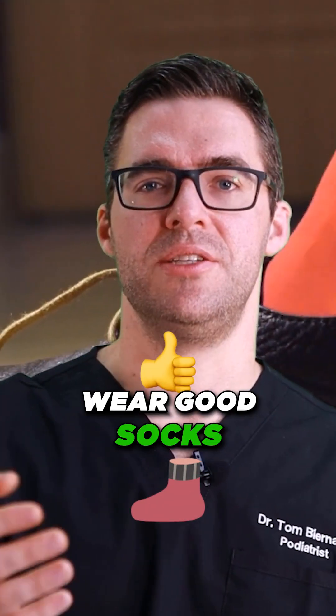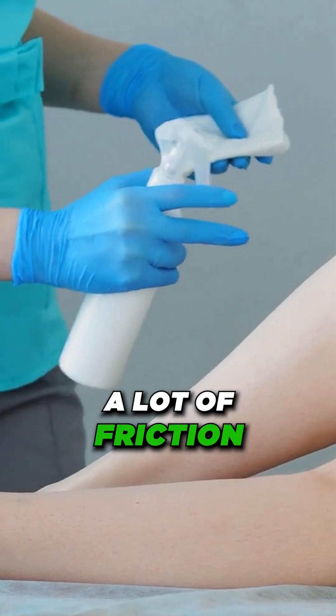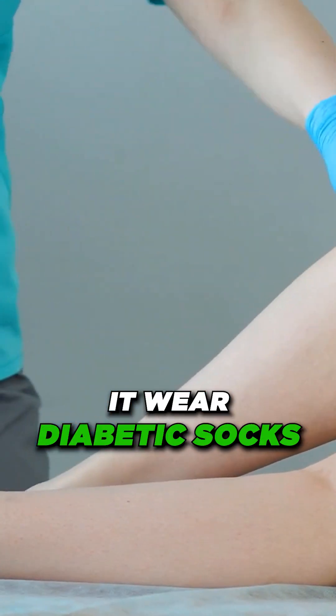Wear good socks — diabetic socks are out there. Moisturizing can prevent a lot of friction. If you have dry skin, moisturize that skin, clean it, and wear diabetic socks.